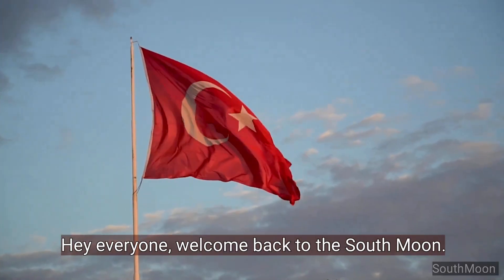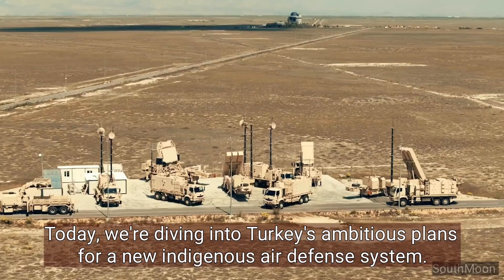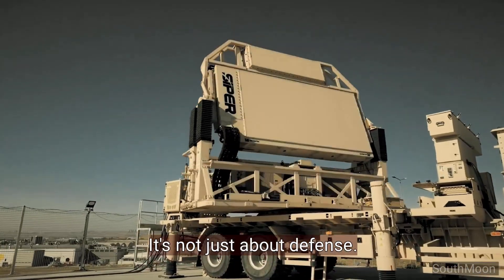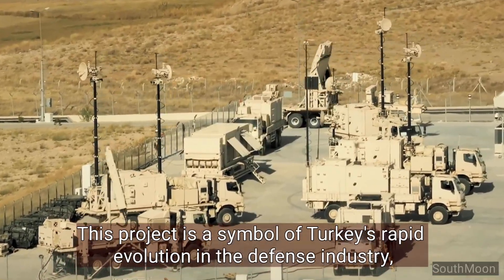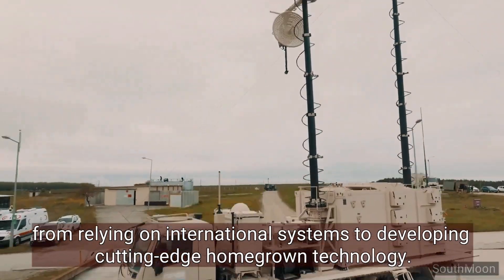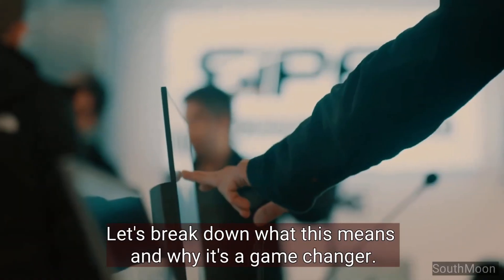Hey everyone, welcome back to the South Moon. Today, we're diving into Turkey's ambitious plans for a new indigenous air defense system. It's not just about defense — this project is a symbol of Turkey's rapid evolution in the defense industry, from relying on international systems to developing cutting-edge homegrown technology. Let's break down what this means and why it's a game changer.